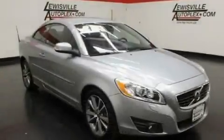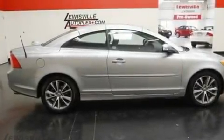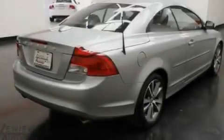Its top features include memory settings for the seat positions so you can recall your favorite alignment with the push of one button, air conditioning with automatic climate control, cruise control, leather seats, and a turbocharger.